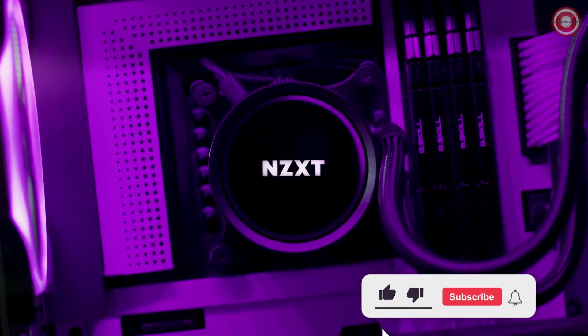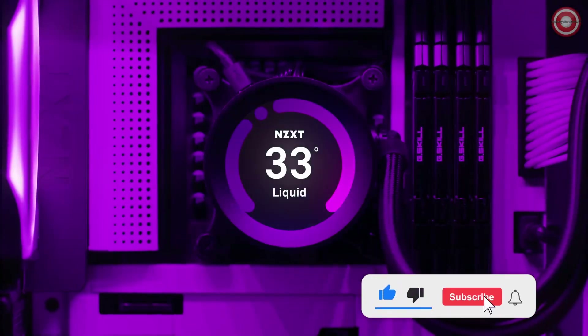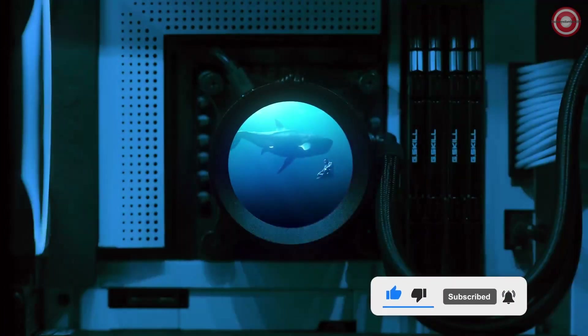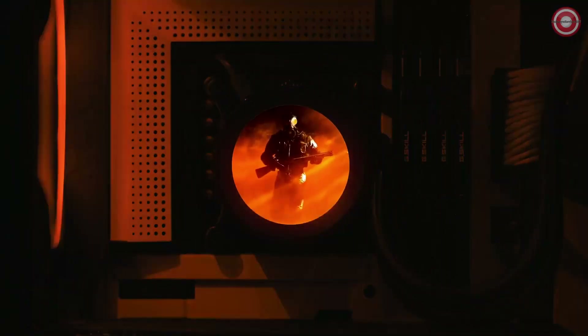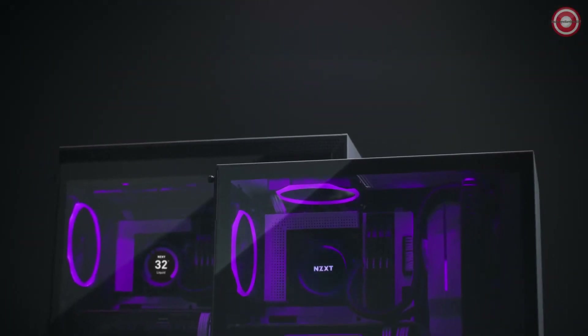Overall, the Kraken X53 RGB is a great choice for anyone looking for a high-performance RGB CPU cooler for their Ryzen 9 5900X. It is a great value for the money and is backed by a 6-year warranty.